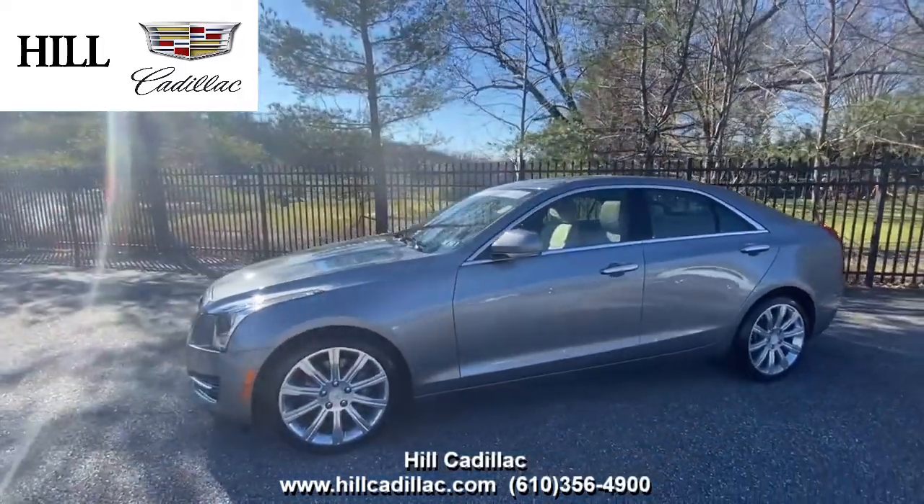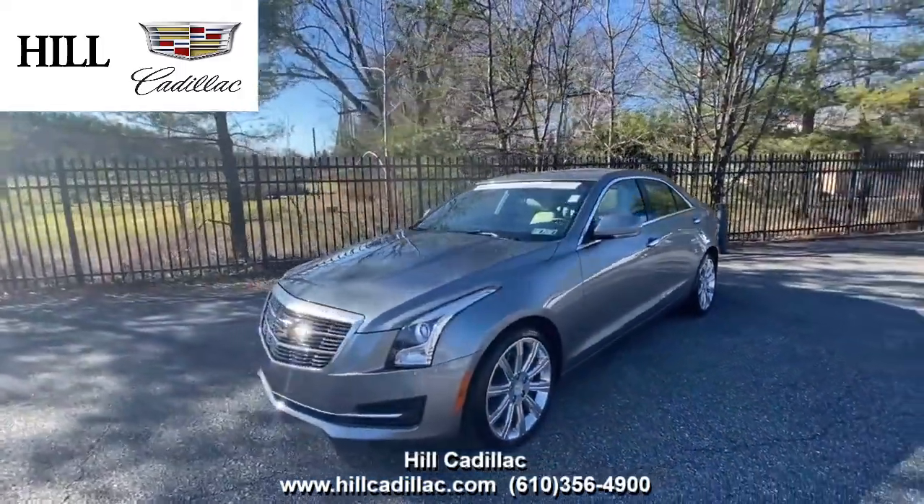For more information, come in or give us a call. If you're looking for a luxury car, we have your back at Hill Cadillac.